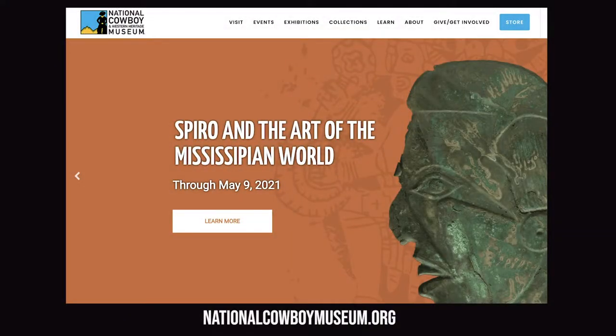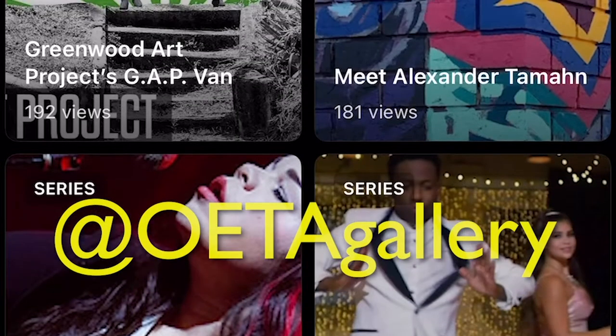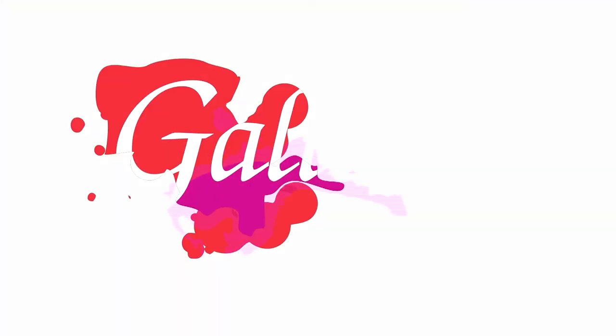You can see this exhibit at the National Cowboy and Western Heritage Museum through May 9th. Get more information by visiting their website, nationalcowboymuseum.org. And for more art features like this, visit our IGTV channel on Instagram at OETA Gallery. Thank you so much for watching. Till next time, stay arty Oklahoma!